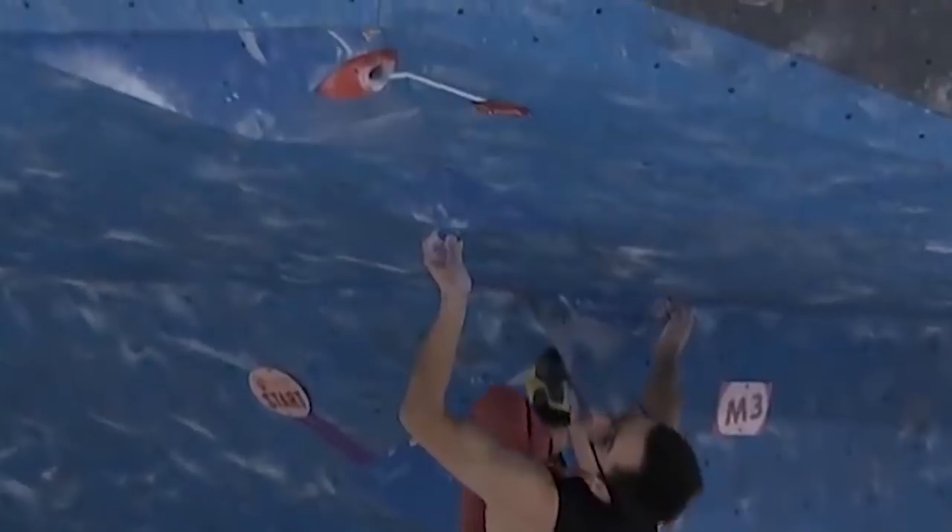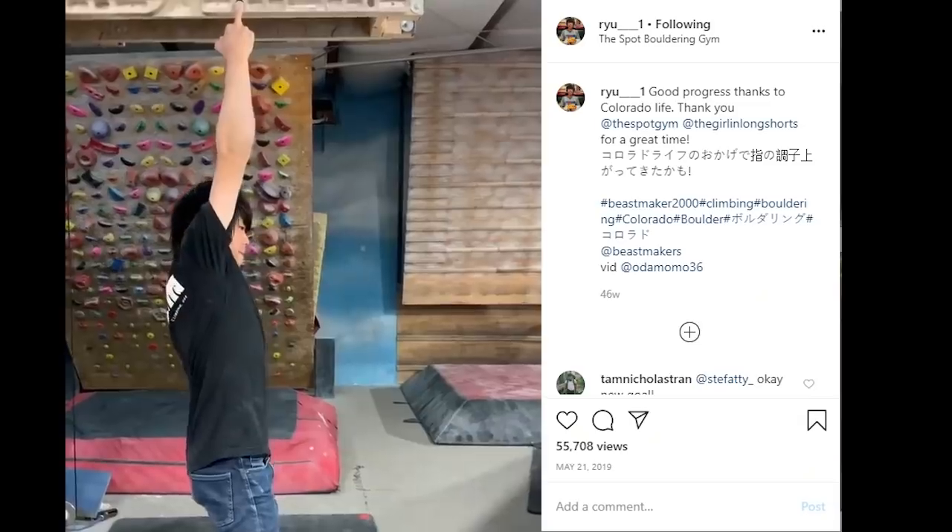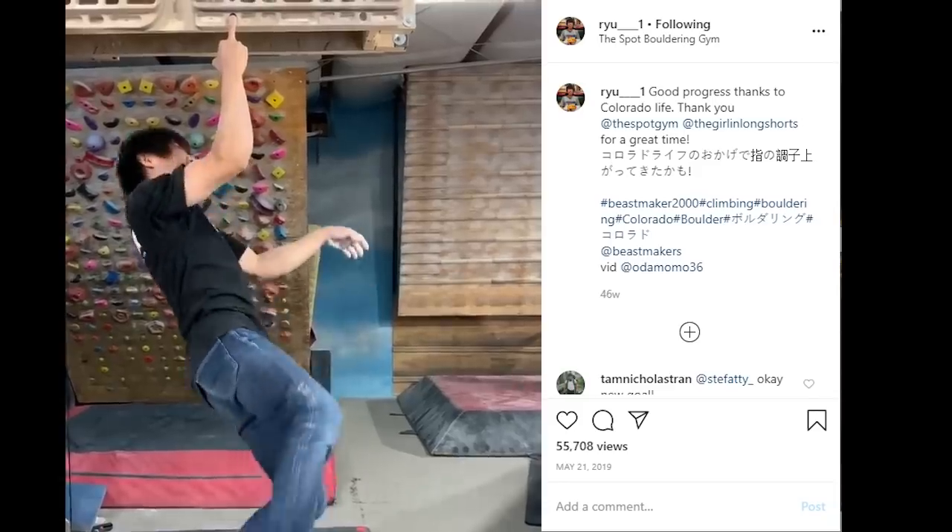We first have to talk about pockets and Houdini. Pockets are small openings in climbing holds that allow only one to three fingers. Pockets that are one-fingered are often called monos, as only one finger can fit in the hold.